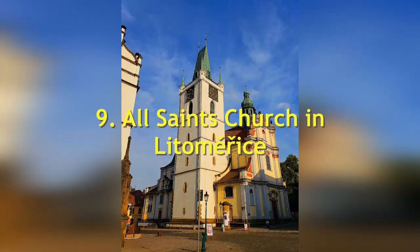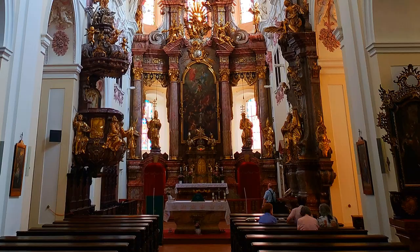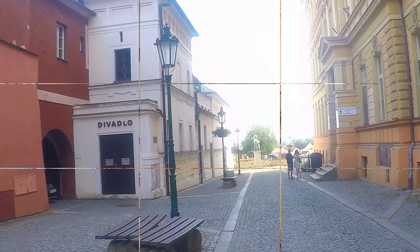Number nine: All Saints Church of Litoměřice. It was first mentioned in 1235. The church contains the oldest known parts of the walls. In the late 17th century, Giulio Broggio restored the chapel of St. Barbara and built the chapel of St. Rock. His son Ottavio rebuilt the structure in baroque style in 1718 to 1719.